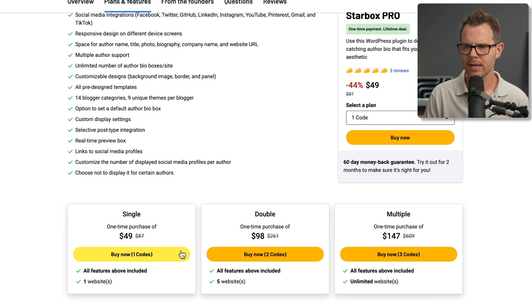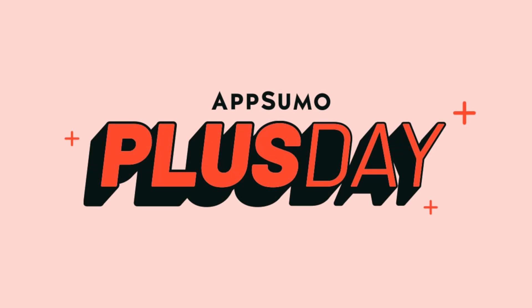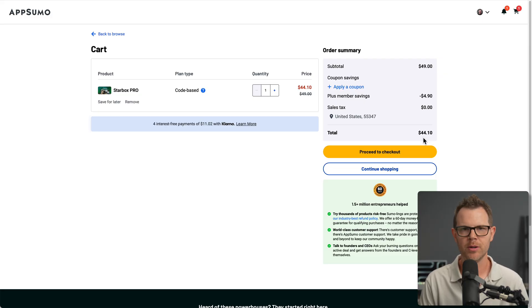Well, I'm going to find out. I'm going to grab my coat here — I'm just going to get a single, but if you need more than one site, you can go up to a double which includes five sites, or a triple which is unlimited sites. Reasonable pricing here as well: $49, $100, and $147 for the different pricing plans. You add in your plus discount, and I think this is a very reasonably priced deal. Plus Day is happening this week — I've got a link for that down below. $44 after my 10% discount — I'm going to go ahead and pick this up.